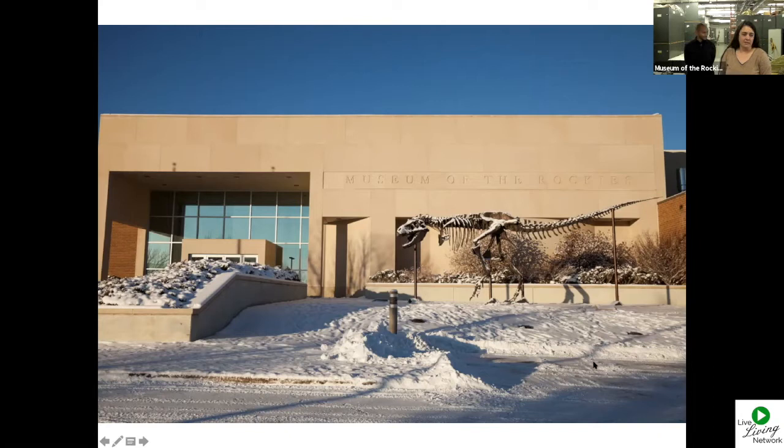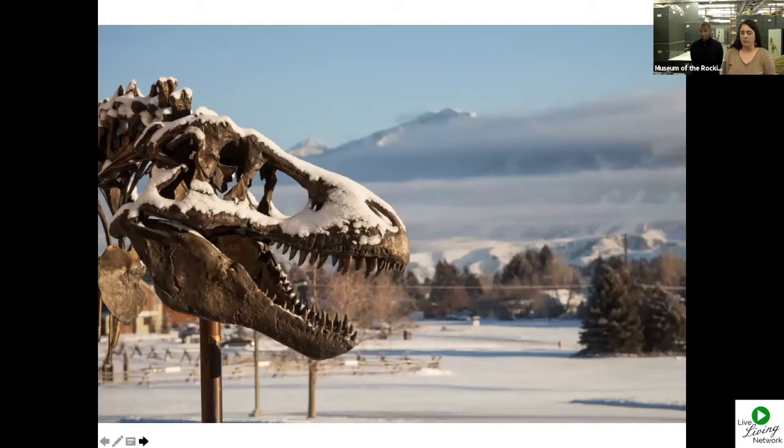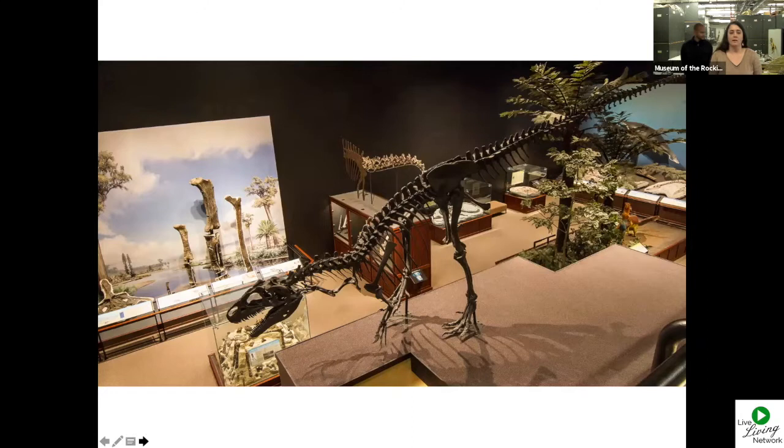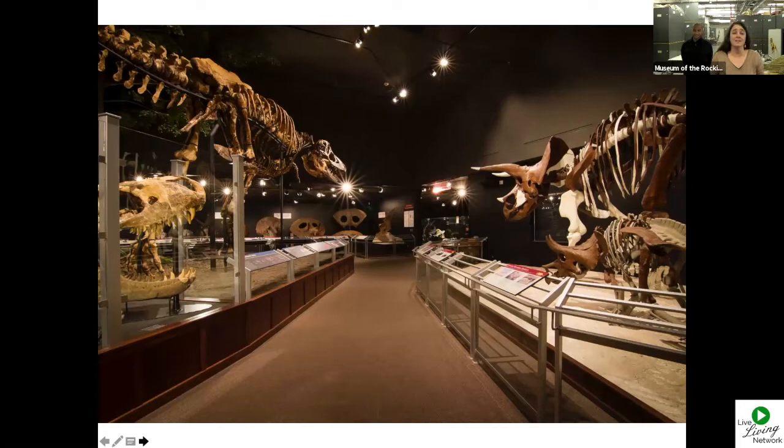Any guesses? T-Rex — we've got a T-Rex, good job! We're going to enter through the museum. One more shot of Big Mike looking snowy just like he is today. We're going to enter the Siebel Dinosaur Complex where we'll see an Allosaurus as we go to the Hall of Horns and Teeth, a T-Rex, and a Triceratops. But I'm not going to tell you any more about dinosaurs because Dr. Scanella is the expert here.